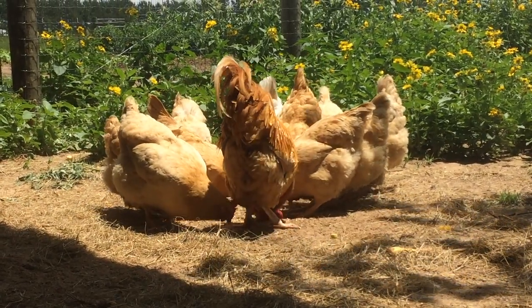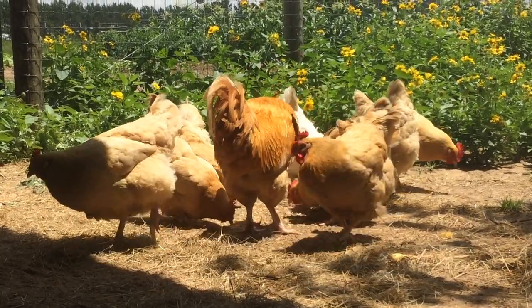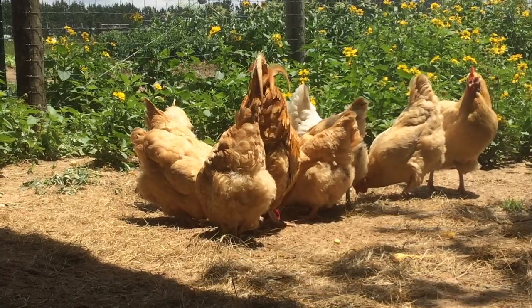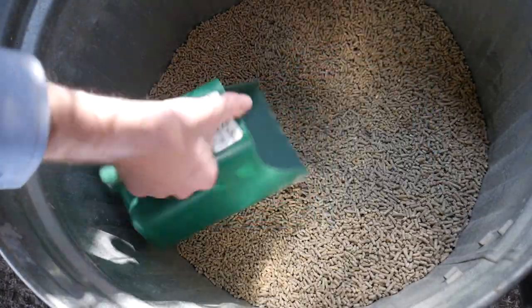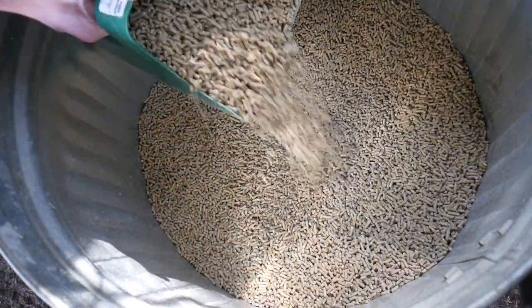The three most common rodents that affect poultry facilities are the Norway Rat, Rattus Norvegicus, the Roof Rat, Rattus Rattus, and the House Mouse, Mus Musculus. To give an estimate, a single rat can eat 25 pounds of feed a year and contaminate 10 times that much in a year as well.